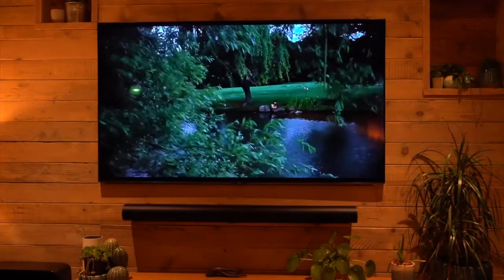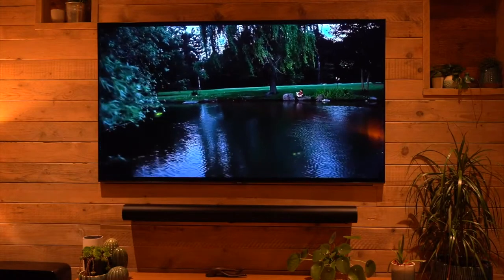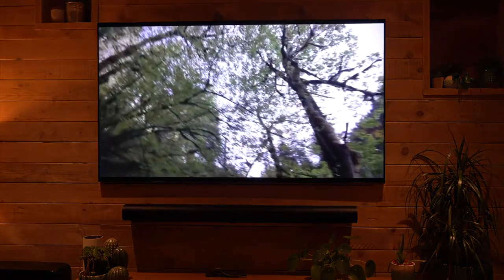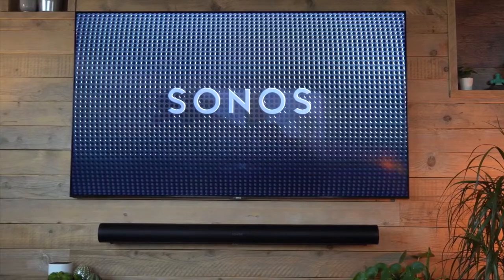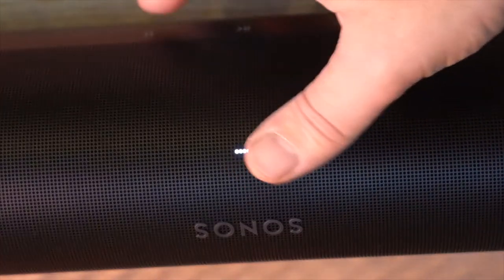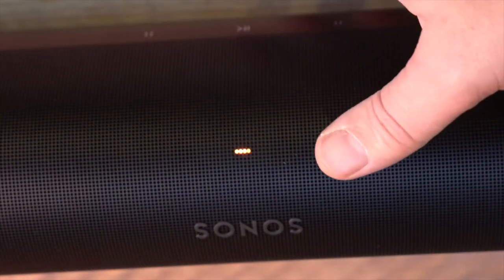The soundbar also has a built-in subwoofer for booming bass, and the dialogue is clear and well-defined even at high volumes. The sleek design of the Sonos Arc will complement any home theater setup, and it's easy to set up and use. It is an excellent option for those who want to upgrade their TV's audio system, delivering impressive sound quality. However, it's important to note that the Sonos Arc is not compatible with all TVs — make sure to check compatibility before making a purchase.